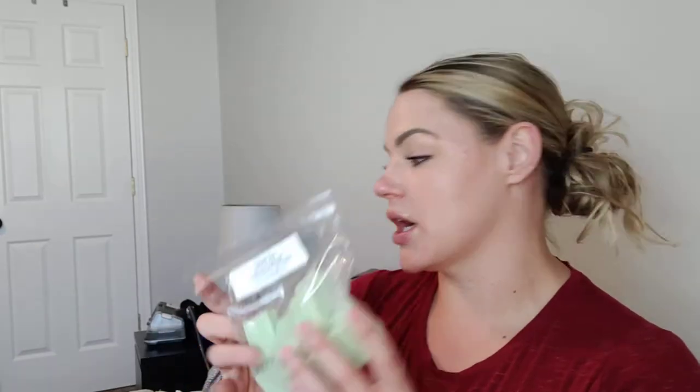If you love coffee, she has a nice house blend called Tristan's Toffee Coffee — that's what this one is. Desert Sun is actually a custom by Tashaun — she's makeup lover with some numbers after it on IG. She made this one of my very favorite customs from another person ever: cactus and sea salt, tumbleweed, and terracotta.